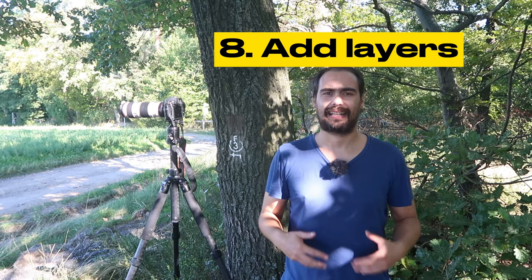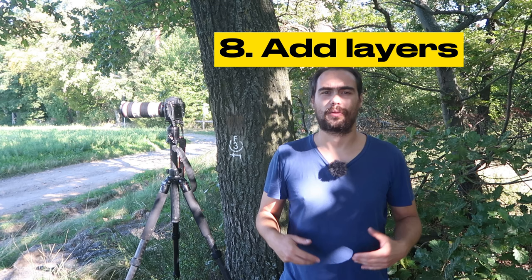Last but not least, add layers to your composition. Adding layers is one of the best ways to create a sense of depth in landscape photos, making them more interesting. In the picture we took earlier, we used the hills to create layers. In this one, we are going to use the green foreground, the tree, and the hill. There are also more ways to create layers — for example, you can use different colors for each layer or different quantities of light.